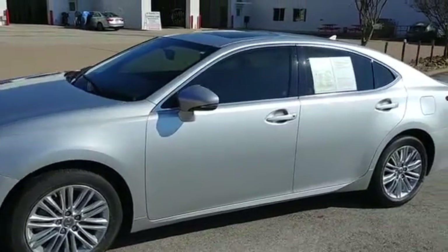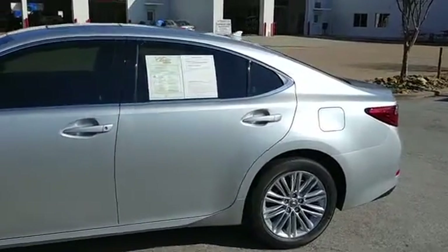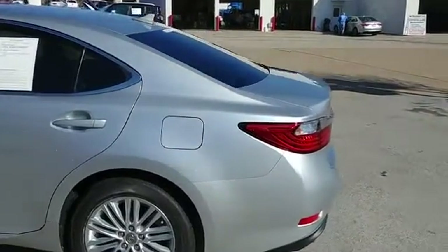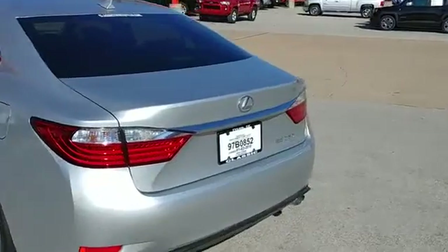Good morning. Another one of our specials on the pre-owned lot today is a 2014 Lexus ES350. This vehicle has 44,000 miles on it. So to see this vehicle, stop by to see us today.